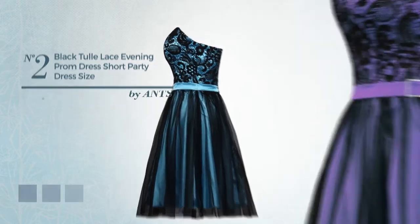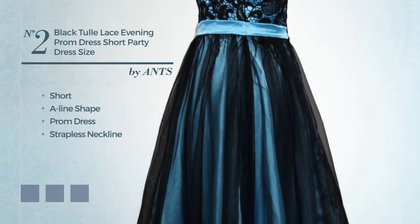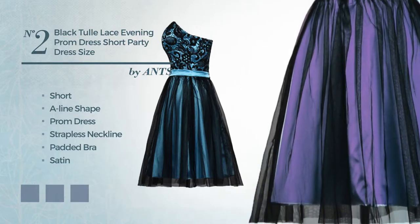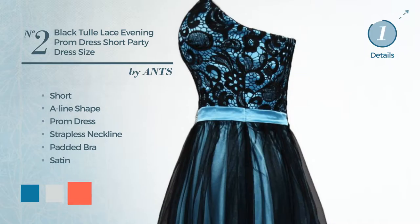Number 2: Short A-Line Prom Dress. Featuring a strapless neckline as well as padded bra, produced with satin, completed with lace. Available in 13 color variations, for instance blue jay, blue blush, and hot coral.